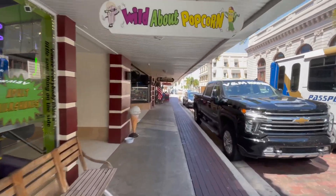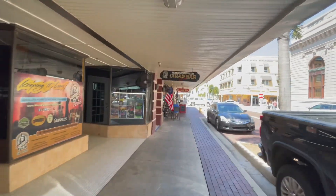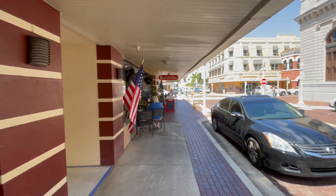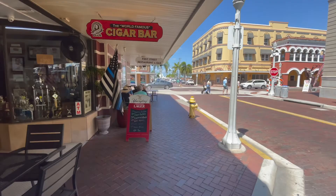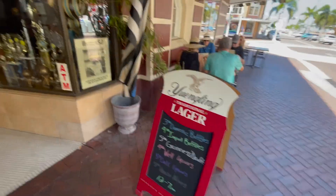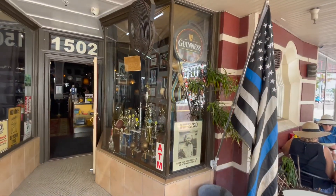Lots of interesting little places to eat and shops all along the way — you really can't miss. We've got the world-famous cigar bar coming up. There's always a couple of guys sitting out front smoking cigars and solving the world's problems. That's a great place to go for a whiskey and a cigar — they've got a big assortment. If that's your thing, you're going to love that place.